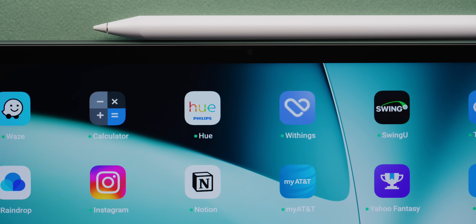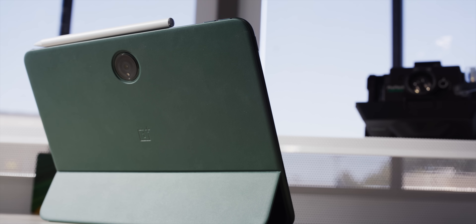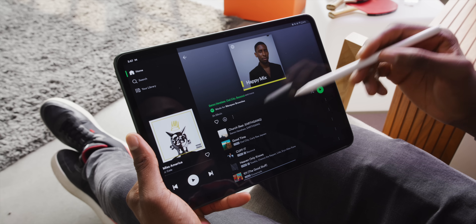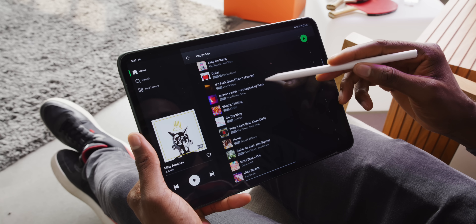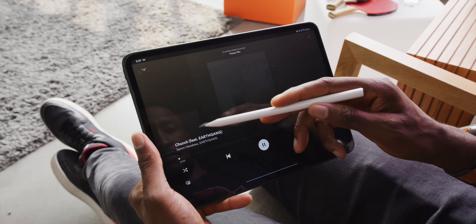It even has the same little animation to show you when you've paired it and the battery percentage. There are probably other ways to do this, but the result is a very familiar experience with a nicely controlled pressure-sensitive pointing device for navigating, swiping, typing, drawing, and note taking.